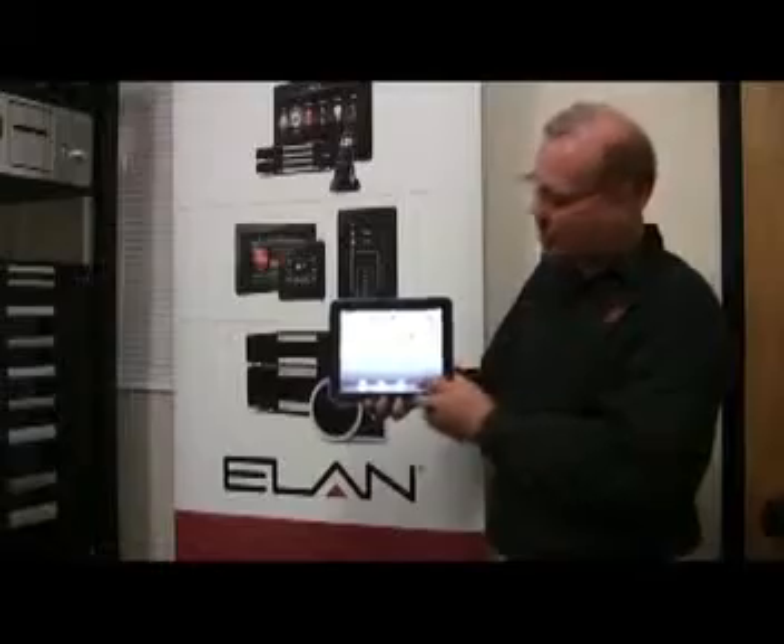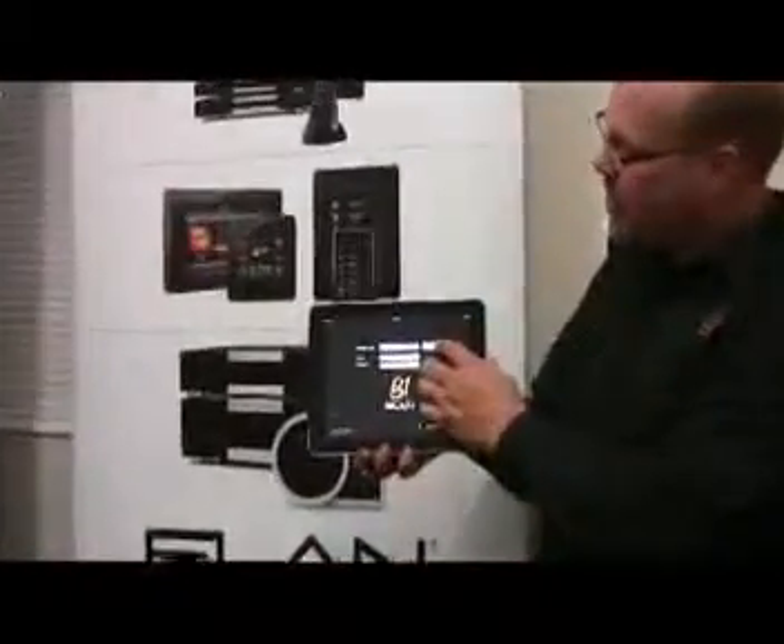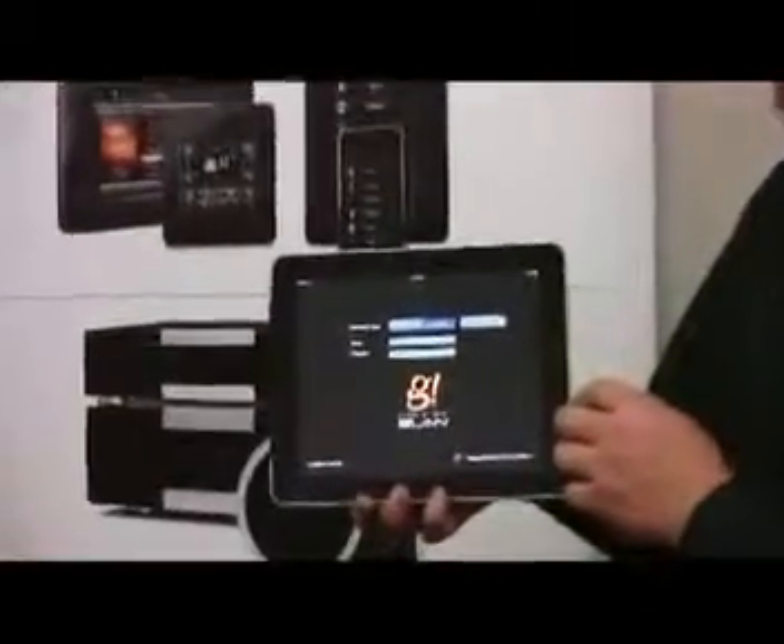To use the G Mobile app, you simply launch the app. We're going to connect to my own house. It'll take just a second. And, voila!